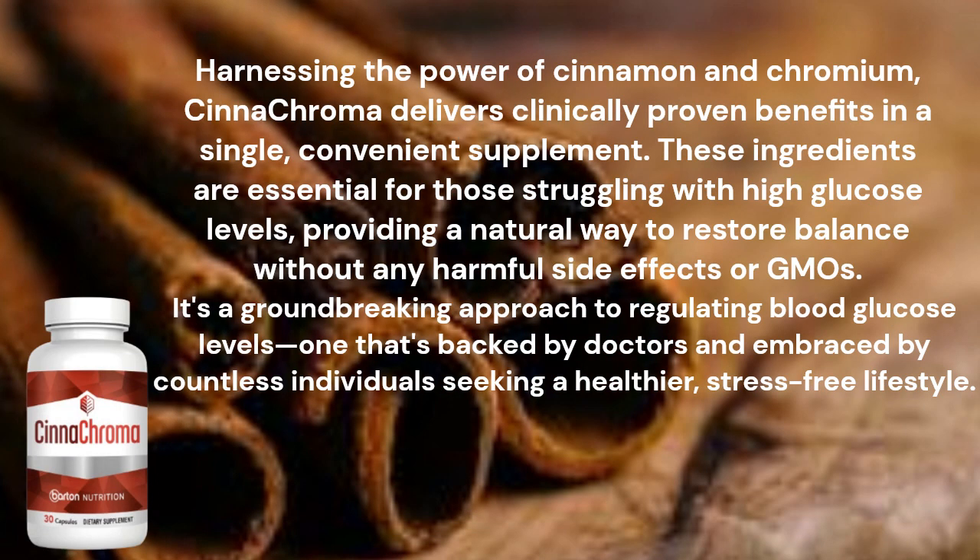Harnessing the power of cinnamon and chromium, Synechroma delivers clinically proven benefits in a single, convenient supplement. These ingredients are essential for those struggling with high glucose levels, providing a natural way to restore balance without any harmful side effects or GMOs. It's a groundbreaking approach to regulating blood glucose levels, one that's backed by doctors and embraced by countless individuals seeking a healthier, stress-free lifestyle.